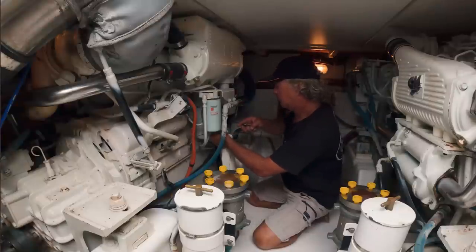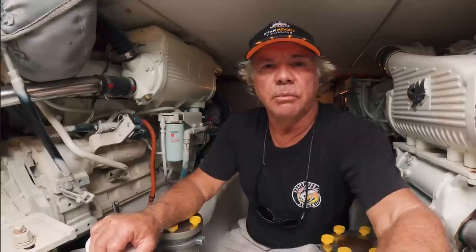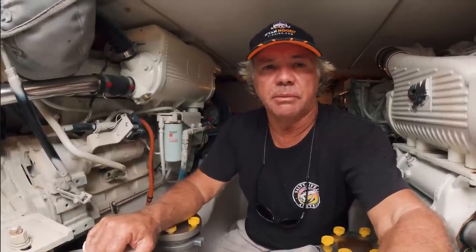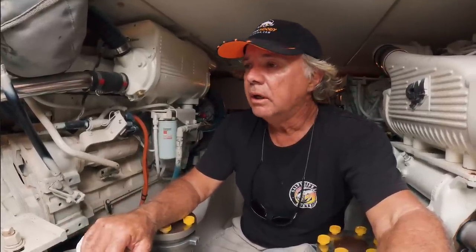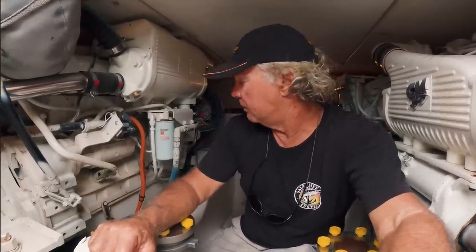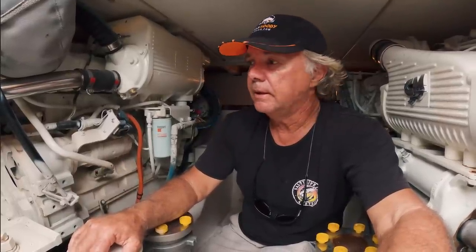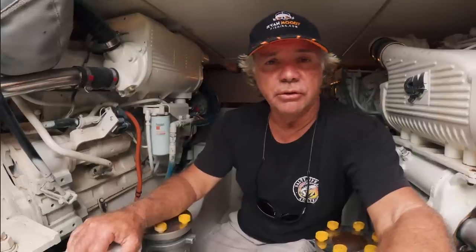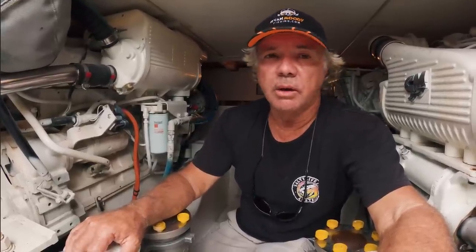Before departing Cooktown, Ryan does a number of service checks as they do most mornings — especially after eight hours of steaming the previous day. He checks all the fluids, the coolant feed from upstairs, oil levels in both engines, and looks for any new leaks or potential hazards that might get in your way one day.